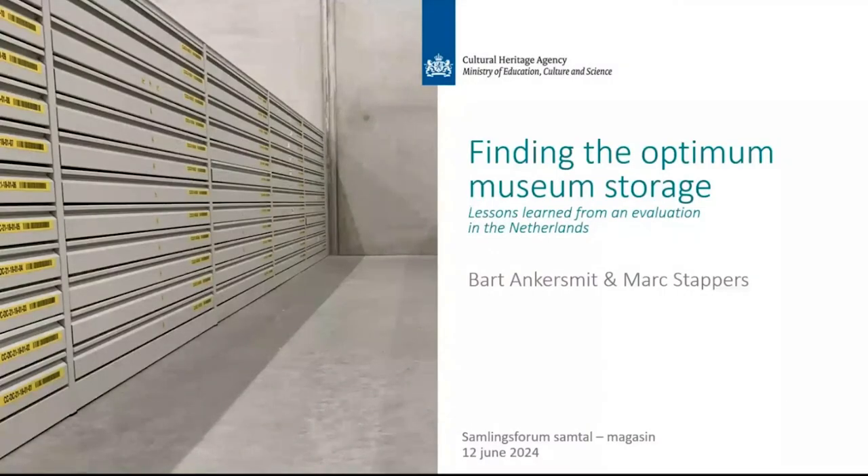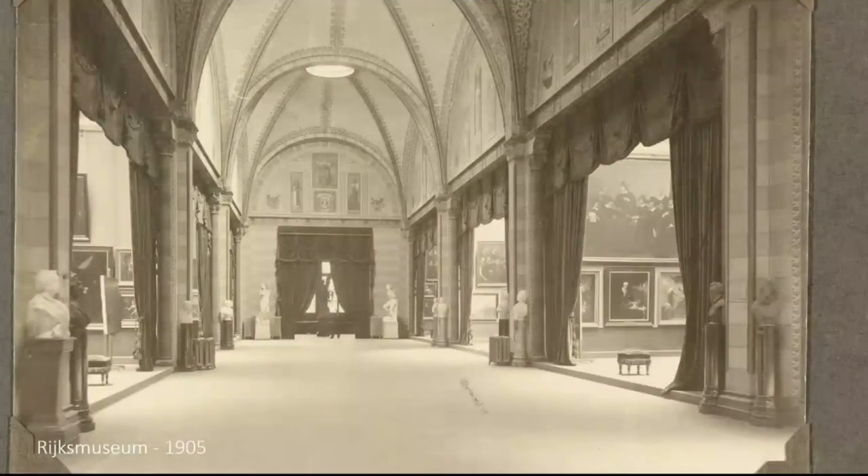In this presentation I would like to tell you about the evaluation that we did of Dutch storages. Before we dive into what we see today, I would like to tell you a little bit about the history. As an example, I wanted to show you the Rijks Museum.